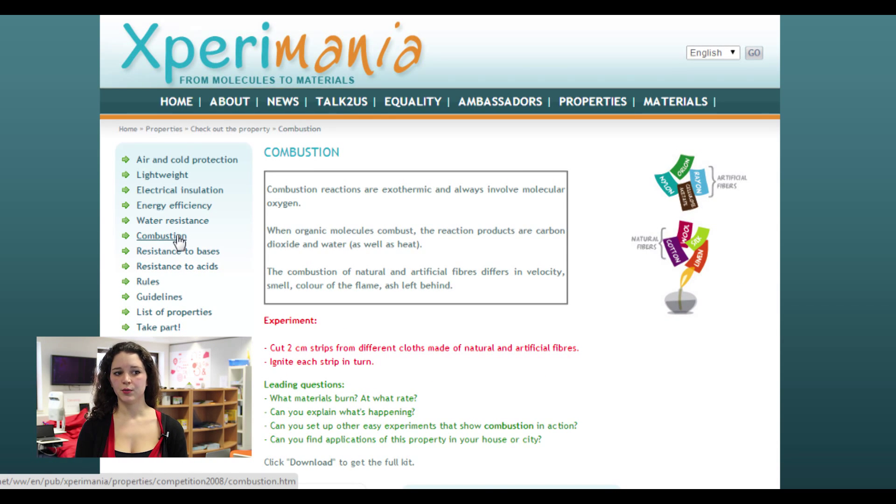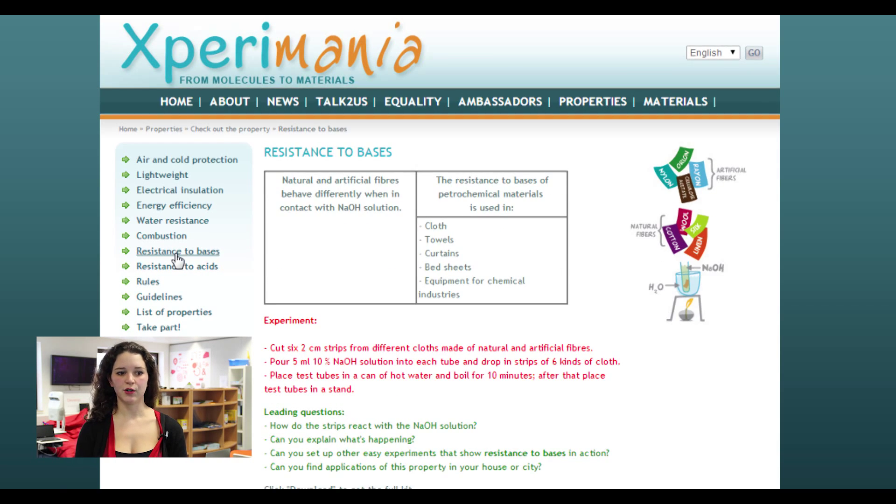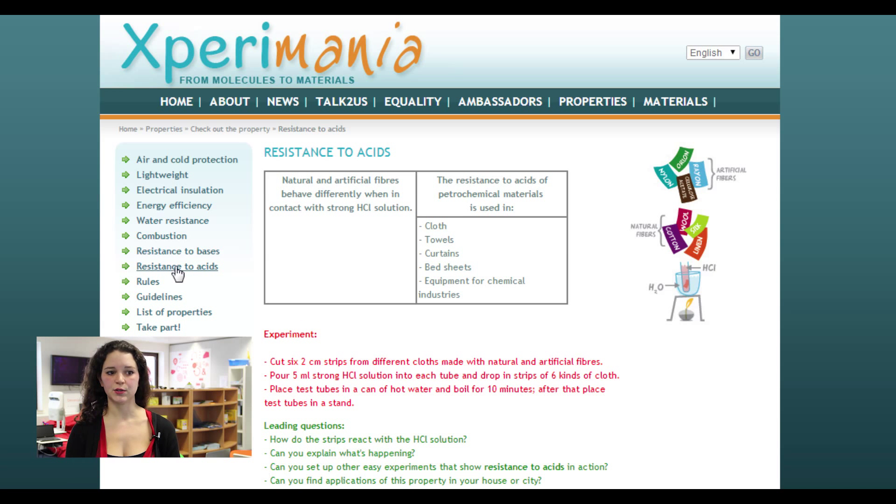In the following experiments, pupils will have to understand what a combustion is — to see the difference of speed, color of the flame, smell, and ashes when different fibers, artificial or natural, are being burned. In the resistance to bases experiment, we look at how natural and artificial fibers behave differently when in contact with a sodium hydroxide solution. And finally, the last experiment is about resistance to acids, where we study how natural and artificial fibers behave differently when in contact with a hydrogen chloride solution.